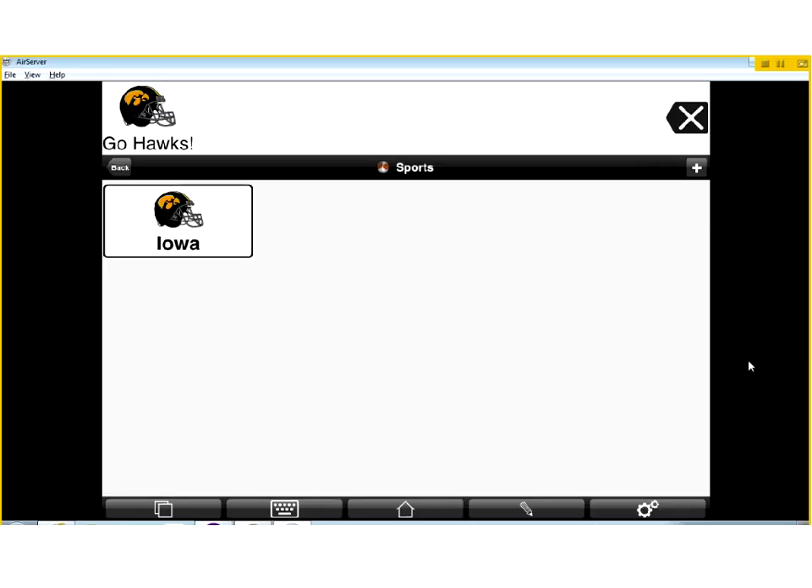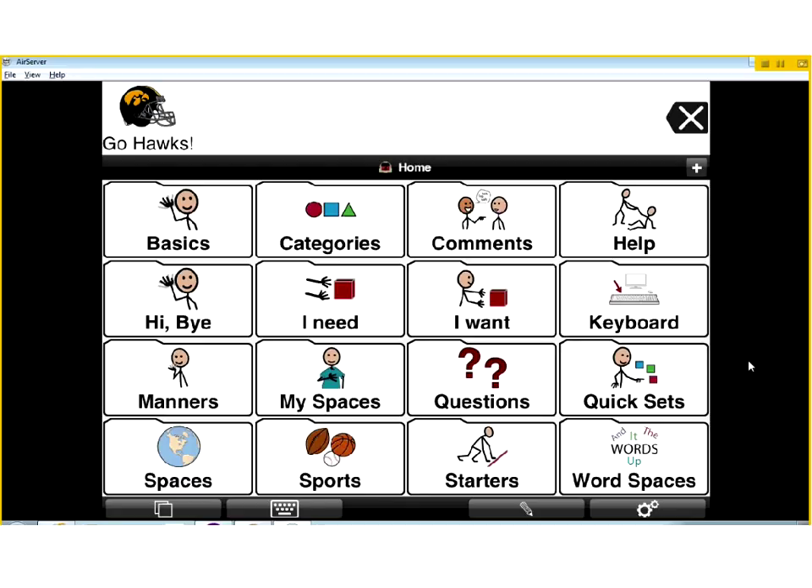Does anybody have any questions to this point? This is your basic working of Proloquo2Go - that's how you add a button, that's how you access vocabulary, that's how you would go about using this. Now I want to show you some of the settings that we can get into to really customize this and make it work best for our students.